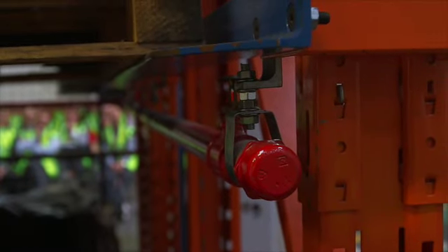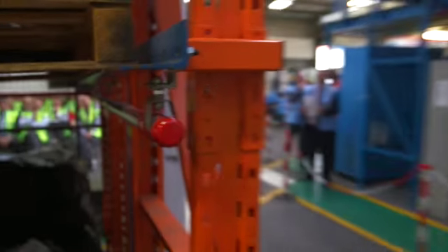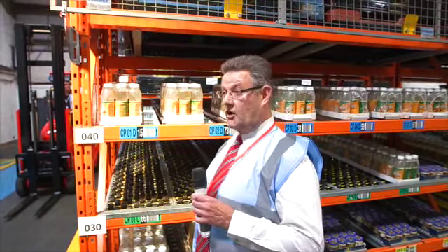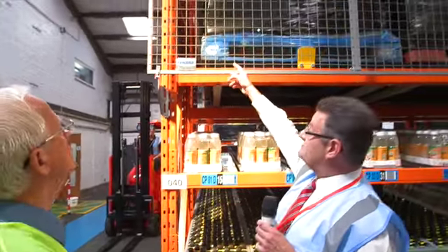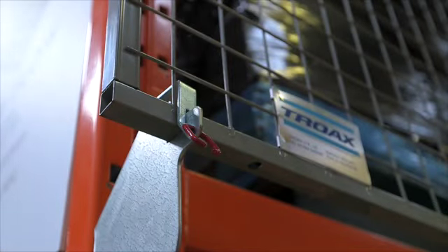With our theme today of reducing costs, it's important to mention that a correctly sprinklered building in the UK can benefit from insurance premium reductions of up to 90%. Injury to personnel and disruption to operations obviously carry considerable hidden costs, as well as being very unwelcome in a modern compliant warehouse. Here we see a fully welded steel mesh anti-collapse safety screen incorporating unique ultra-safe brackets.